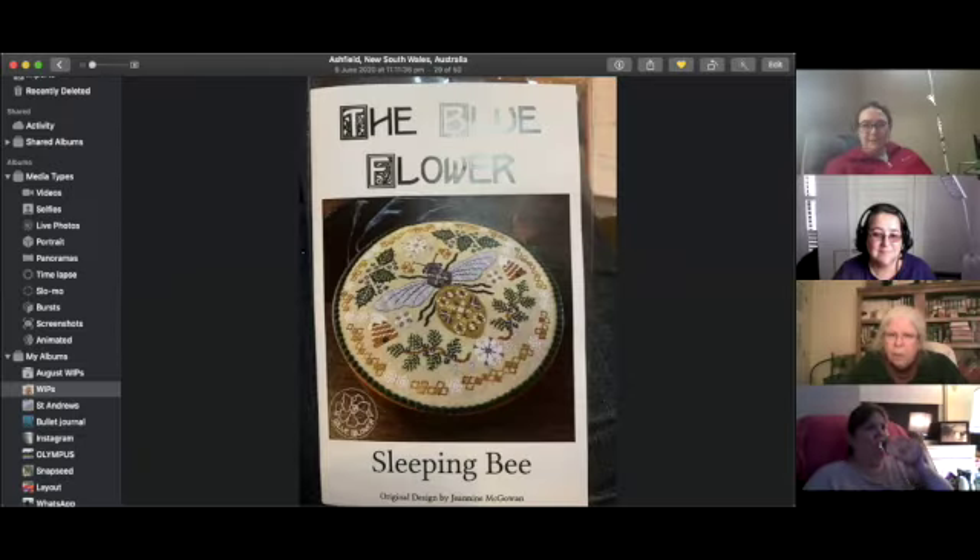Nat's trouble was with her skill level — she's stitching Blue Flower Sleeping Bee on 40-count fabric for the first time. She miscounted and didn't realize it until she was significantly further along, spending a day and a half pulling out two weeks' worth of stitches. It's fixed now but she has a lot of catching up to do.